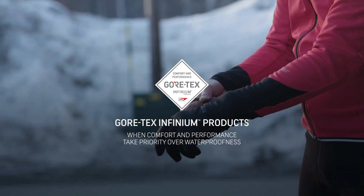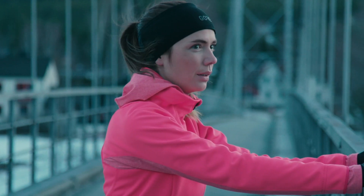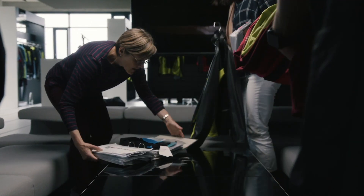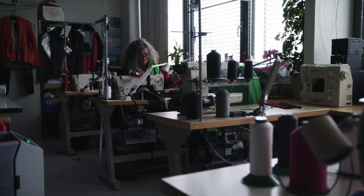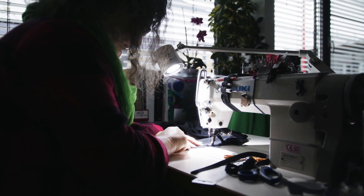What we are doing now is getting even closer to the consumer and understanding their needs. In the Gore-Tex Infinium space we have more freedom to create meaningful garments to enjoy the outdoors in all weather conditions.